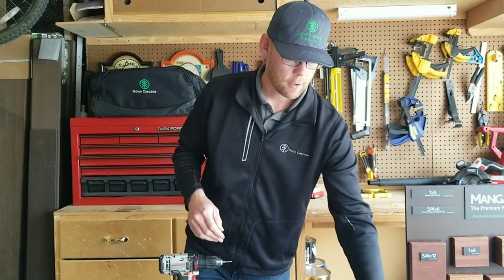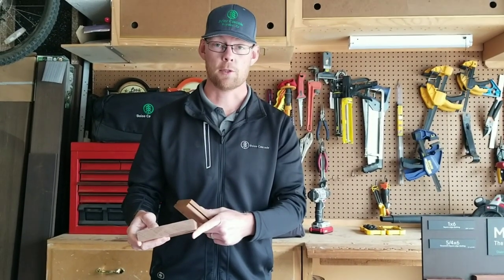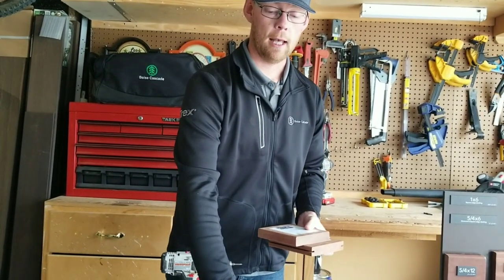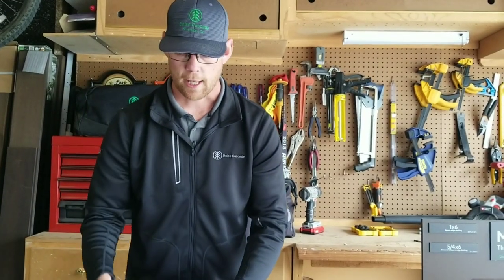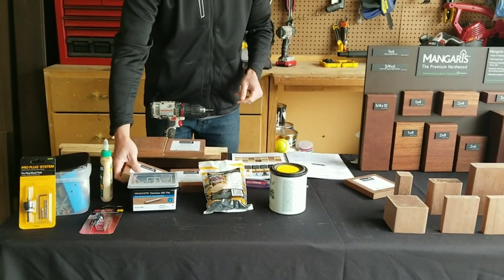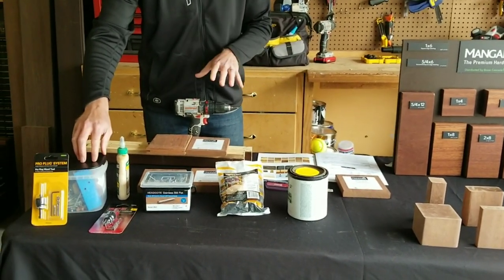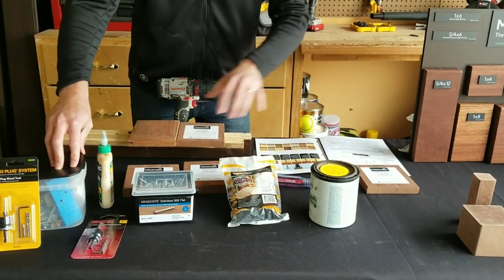The next boards to talk about are the 5/4 profiles. You've probably seen it in the square edge — that's the most common. Then we have the 5/4 in a grooved profile where you can use Tiger Claw TCG clips — that is the only recommended clip by Mangaris for installation on the 5/4. For face screwing, we'd recommend the same method with number 10 stainless steel screws on both of these boards. Another acceptable installation method for both the 1x6 and 5/4 is our ProPlug system.